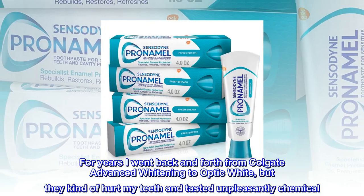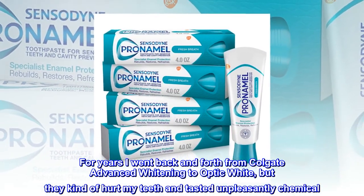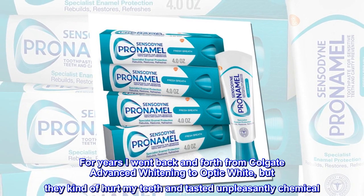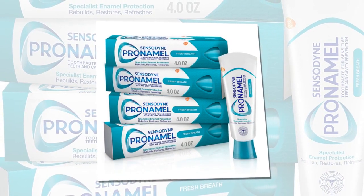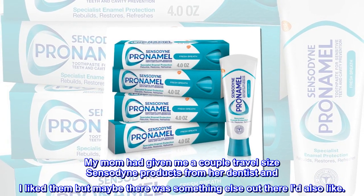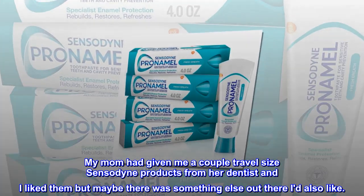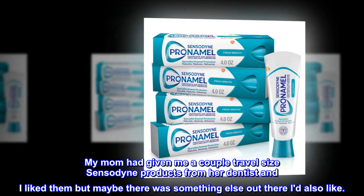For years I went back and forth from Colgate Advanced Whitening to Optic White, but they kind of hurt my teeth and tasted unpleasantly chemical. My mom had given me a couple travel-size Sensodyne products from her dentist and I liked them, but maybe there was something else out there I'd also like.